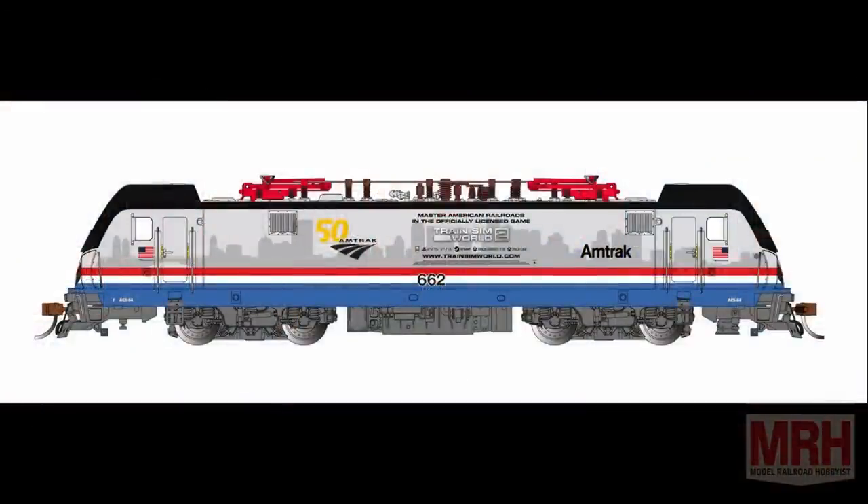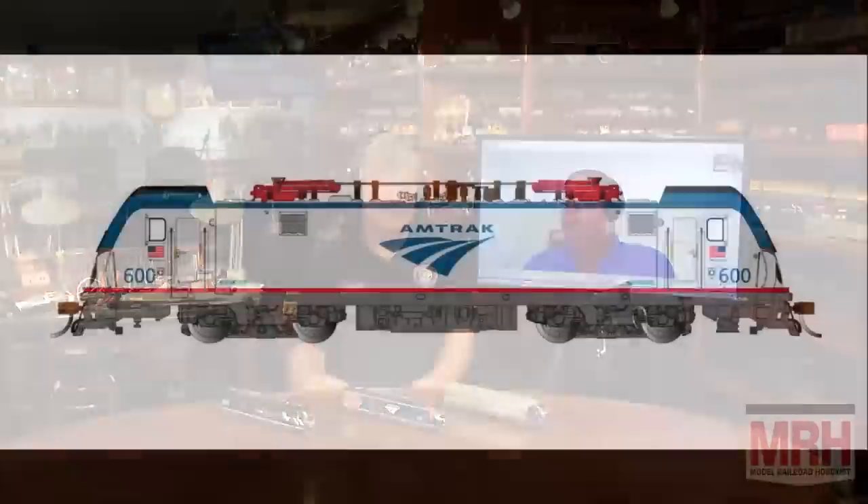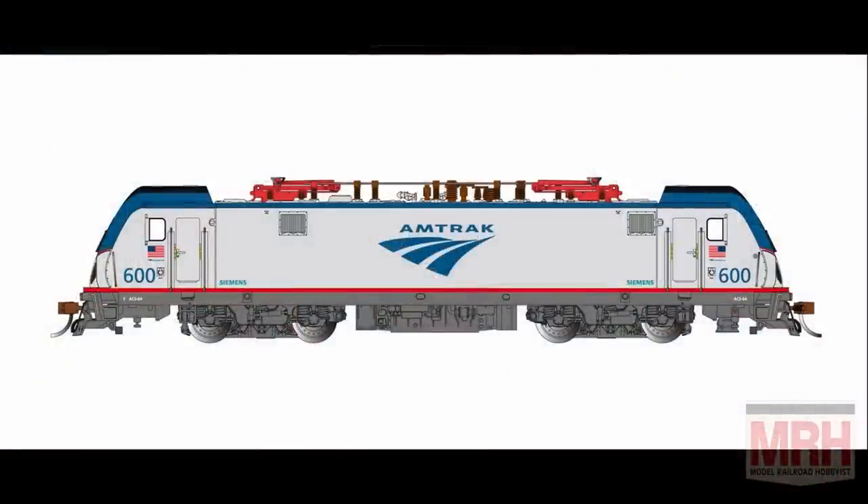Next, in HO we have two more paint schemes in the ACS-64. The one people were screaming about was the Phase 3 Train Sim World 2 wrap that Amtrak put on their locomotive — we worked through some licensing with Train Sim and Dovetail and were able to introduce that for this brochure. Along with that, we're also doing the tribute to the David L. Gun number 600. Both will come with full sound from Wow Sound, with keep-alive and lots of sounds. Very good quality.